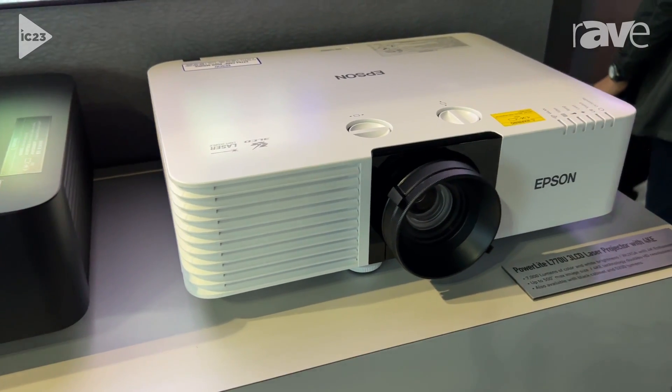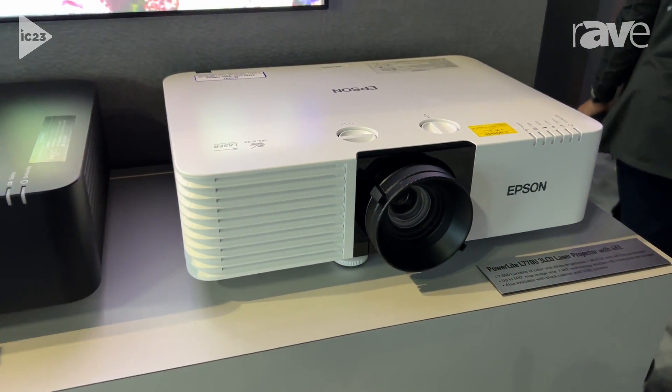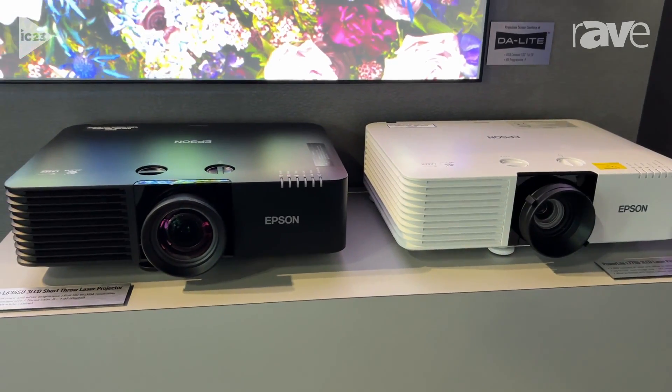three new models: the PowerLite L775U, the L770U, and the L570U.